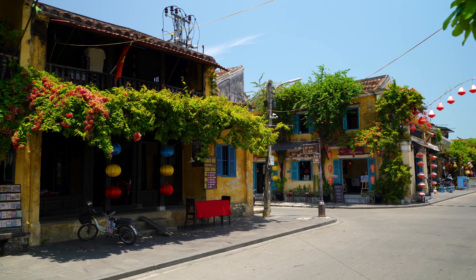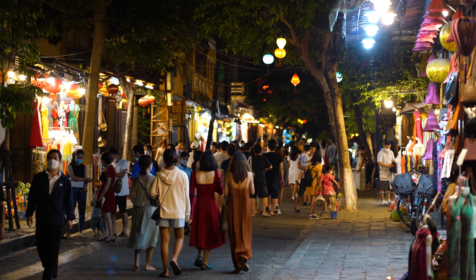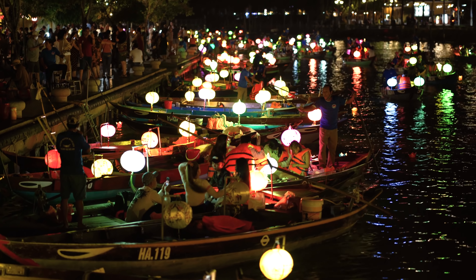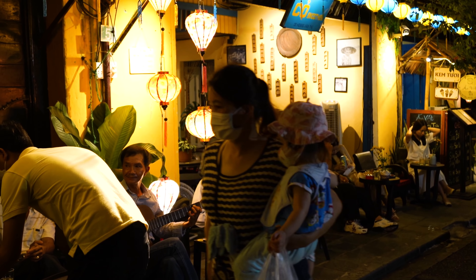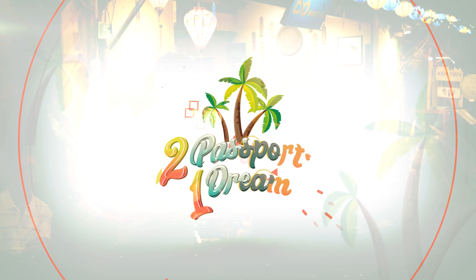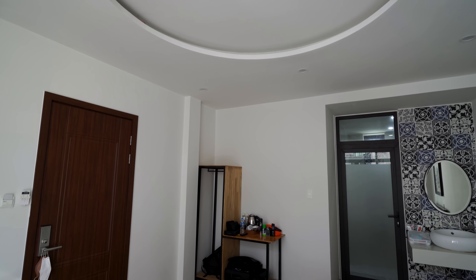We are in the beautiful ancient town of Hoi An and today we're going to be showing you that even though this is one of the most popular tourist destinations here in Vietnam, it's not as expensive as you might think. First things first, this is where we were staying last night and where we will be staying for a couple of days.